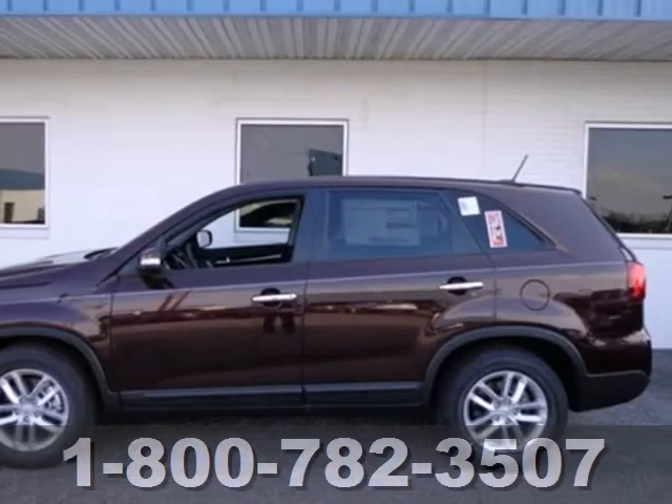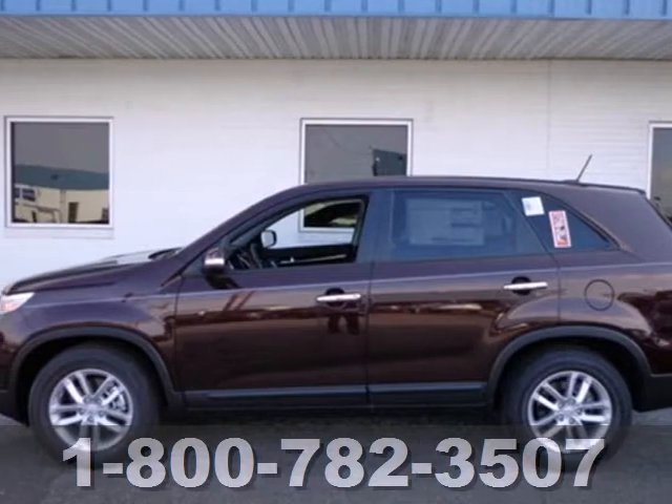For all your family's travel dilemmas, the answer is the Sorento. Get into it today.